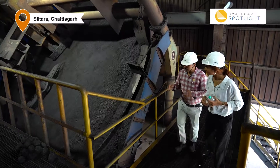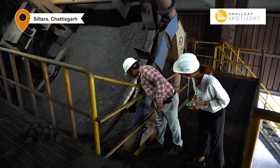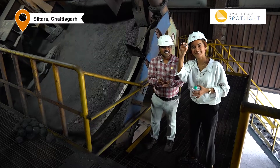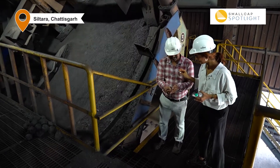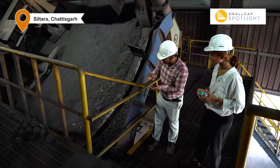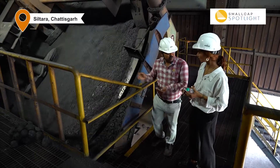This is called a balling disc. What is the iron ore filter cake used for? After feeding it, green pellets are formed. These are called green pellets — you can touch them. Don't try this at home. Is it soft? Yes, this is a green pellet. It makes different sizes of balls, and we also need to screen it. There are size requirements for it.